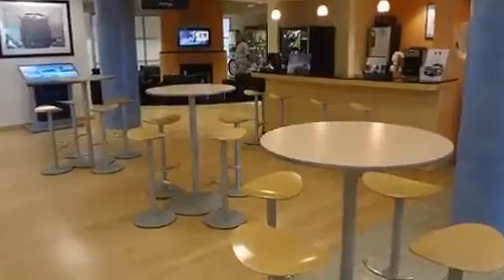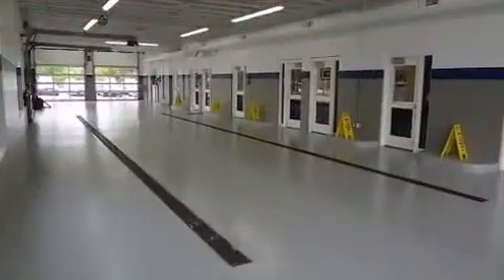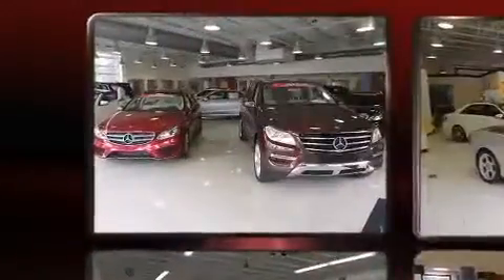Well-tuned suspension and stability control deliver a spirited, yet composed, ride and drive.